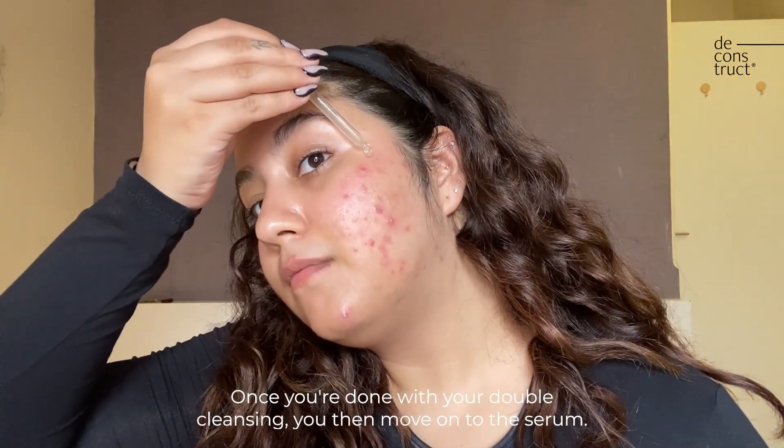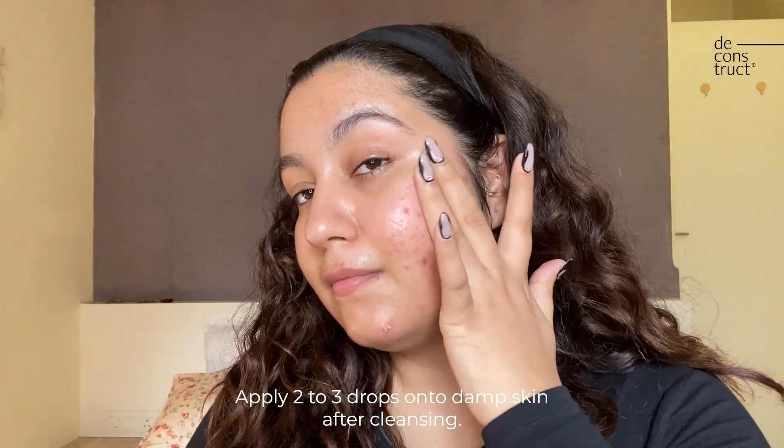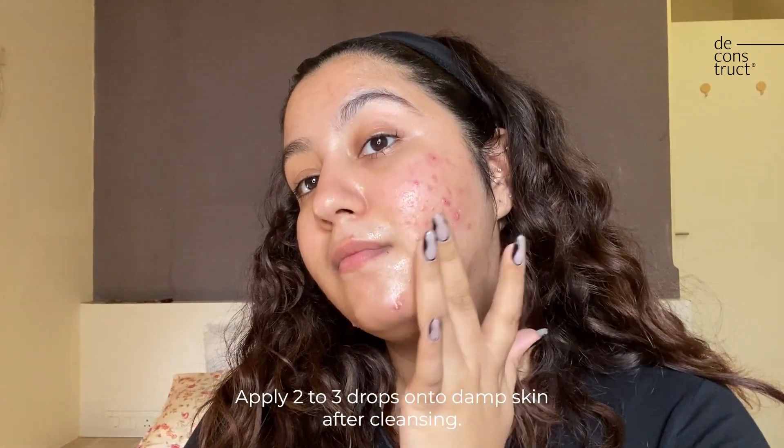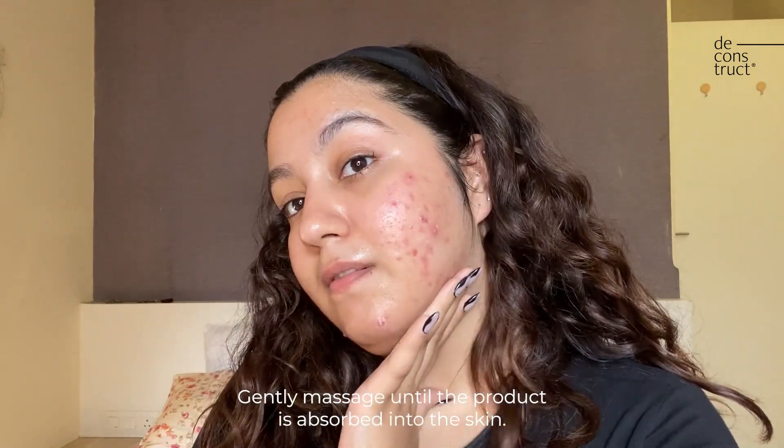Once you're done with your double cleansing, you move on to the serum. Apply two to three drops onto damp skin after cleansing and gently massage until the product is absorbed into the skin.